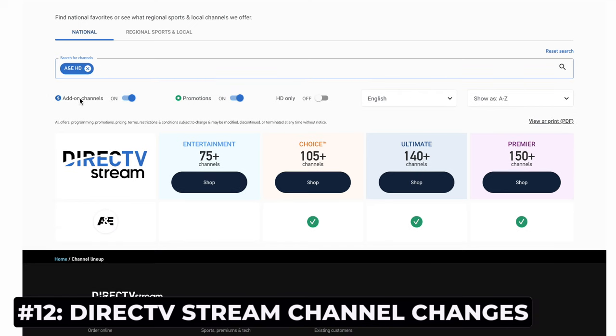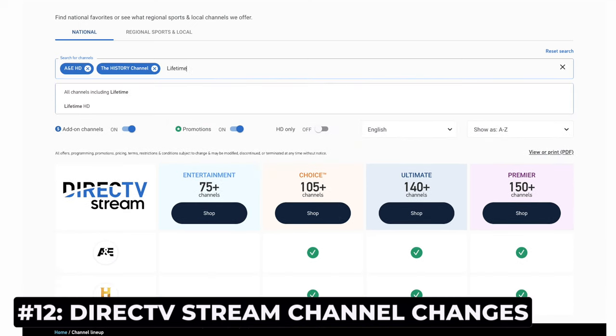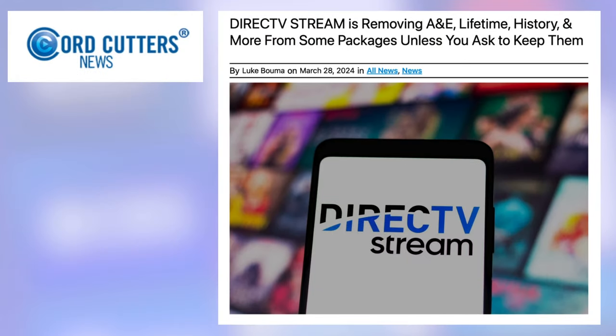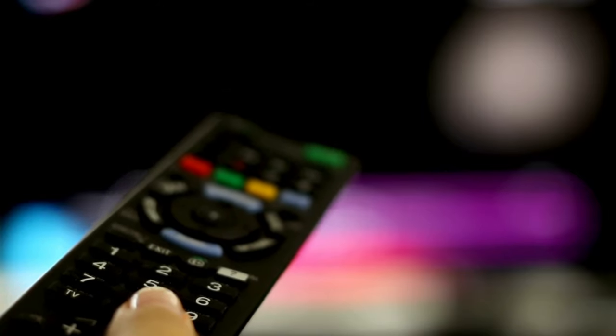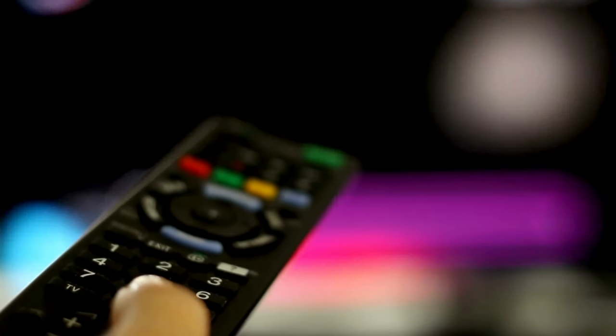A&E, History, and Lifetime are no longer included in DirecTV Stream's base entertainment plan, according to the service's channel chart. As you can see here, the channels are still in the choice plan or higher. Cord Cutters News reported that current customers could keep the channels, but they had to opt in. With the way things are going, I expect more changes to pay TV bundles as providers try to control costs — and that could mean dropping more channels.